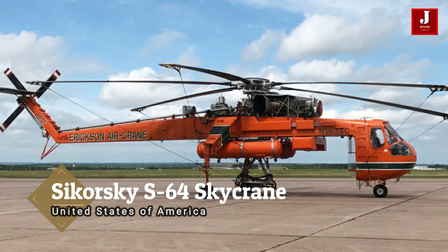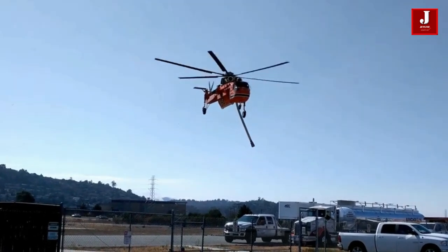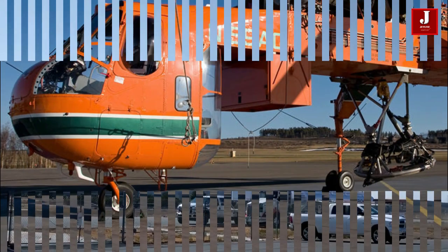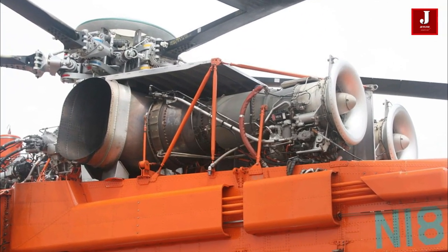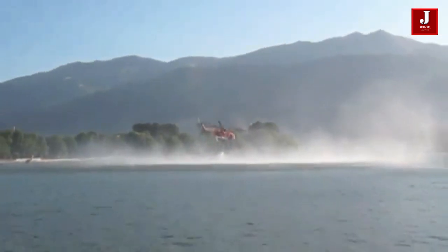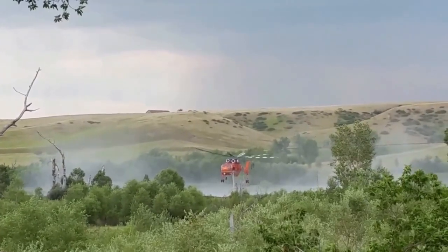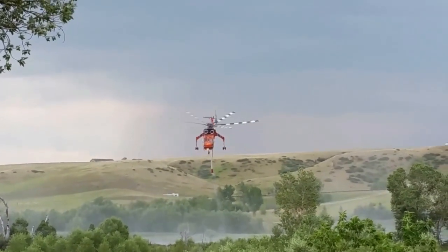As a bonus, the Sikorsky S-64 Skycrane was created as a larger version of the Sikorsky S-60, a prototype flying crane helicopter. The S-64 had a six-blade main rotor and was powered by two Pratt and Whitney turboshaft engines that produced 4,050 shaft horsepower. To help in the suppression of bush fires, the air crane can be equipped with a fixed retardant tank of 2,650 US gallons, and the helicopter's water tank can be fully refilled in 45 seconds. The Italian and Korean Forest Services have purchased S-64 air cranes for firefighting and emergency response.